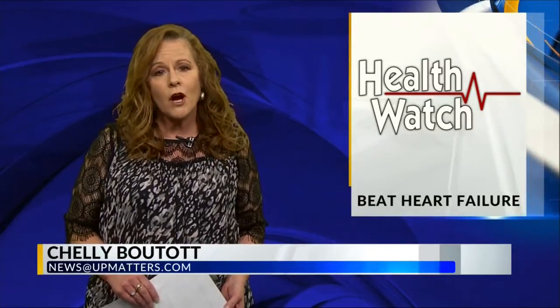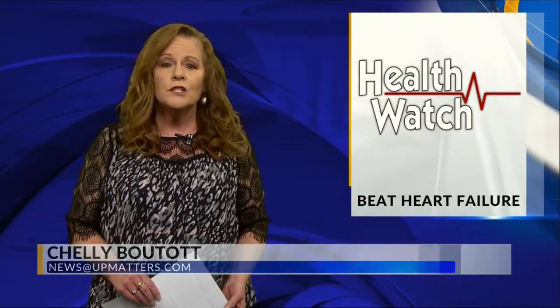Local 3's Shelly Botot has more. For people living with congestive heart failure, simple joys like walking the dog become nearly impossible due to shortness of breath and fatigue. Now new technology is changing patients' lives for the better.